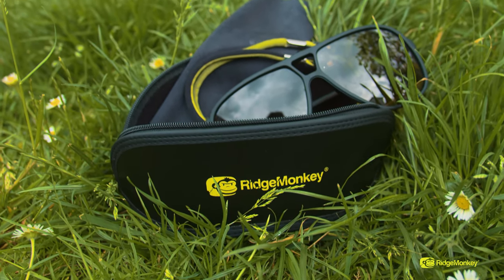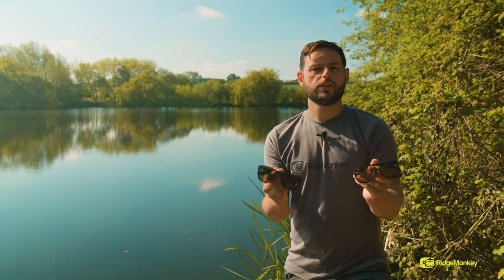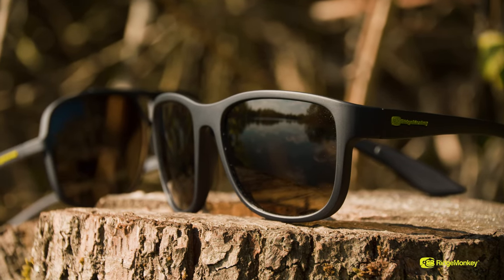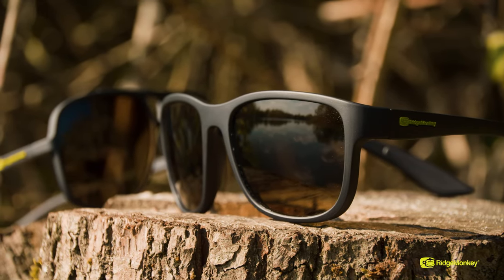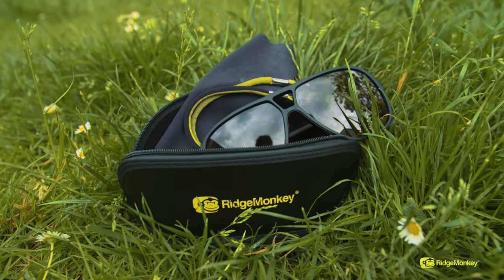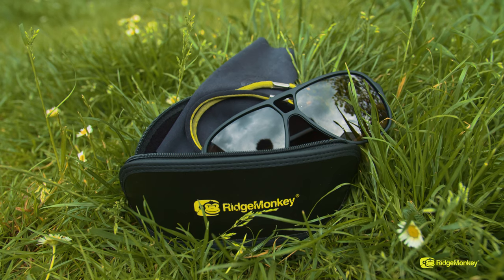They also come with a padded protective case. So there you have it — the new Polar Flare sunglasses from Ridge Monkey, the Mavericks and the Seekers. We believe we're bringing unrivalled quality for affordable prices. When you see the kit and what the contents come with — the glasses itself, the lanyard, the protective case, the microfibre cloth — all of that for under £30 is ridiculous. Go and check these out at your local Ridge Monkey stockist, or for more information head over to the Ridge Monkey website where you'll find all the information there.